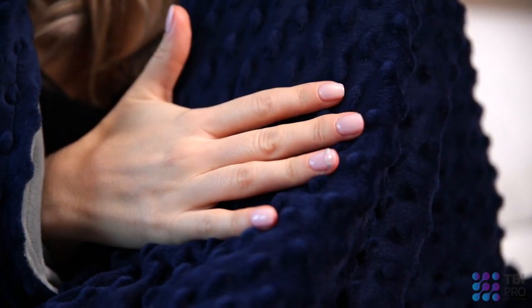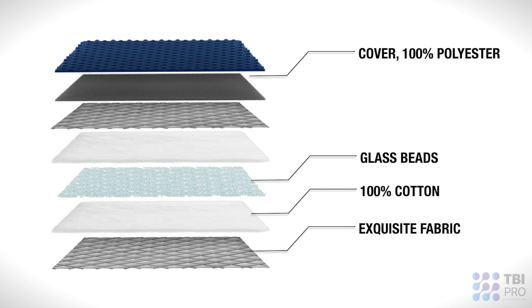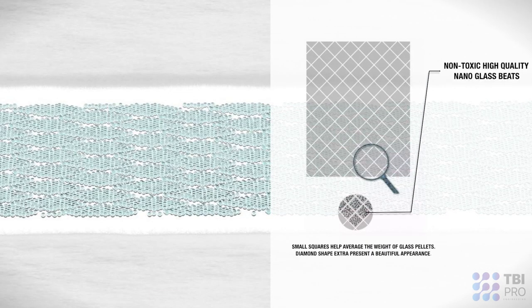TBI Pro High Quality Blanket is 100% breathable high quality cotton, non-glue polyester padding, and non-toxic 0.5 to 1.5 millimeter high quality nano glass beads.